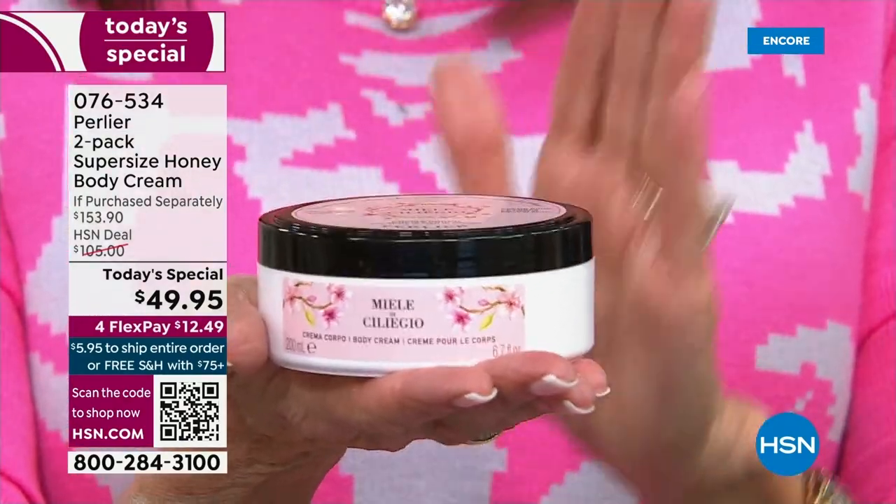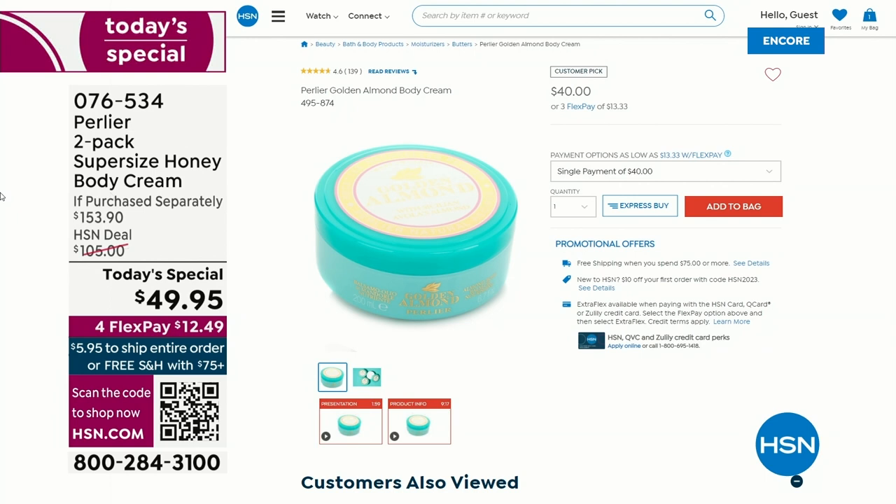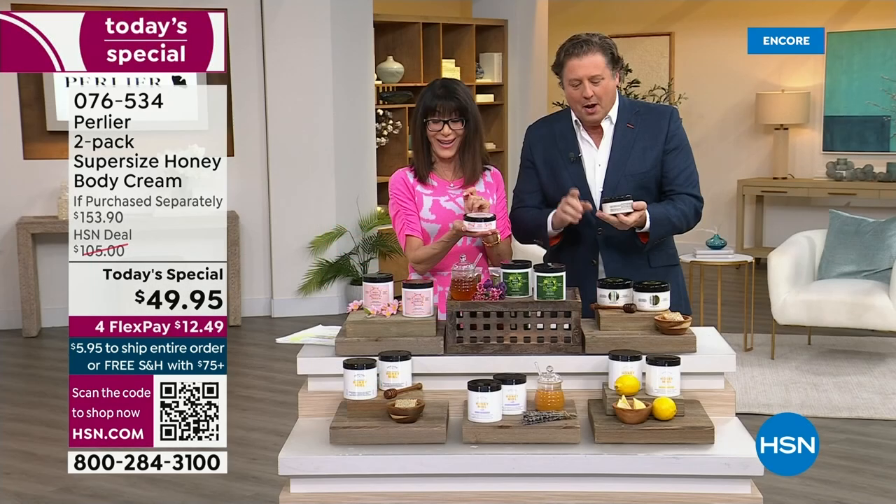Right now on HSN. When you go to our website, it's $40. Cherry Blossom or the Imperial — the Imperial is actually a little more. But it doesn't matter, because what we're going to do this evening, regardless of which flavor you choose...